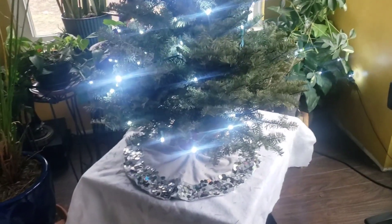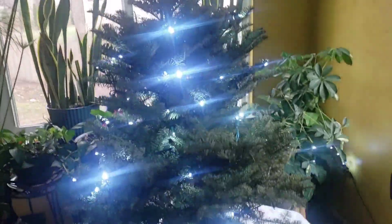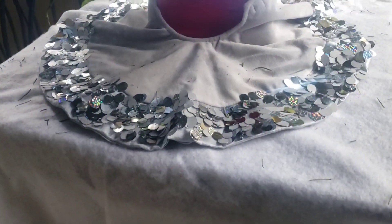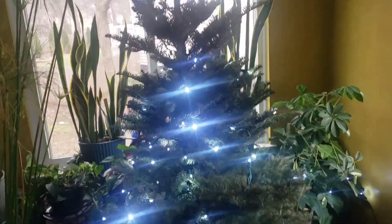I ran into a slight glitch — I'd like to put some silver tinsel around the tree to match the silver tree skirt, but I don't have any. So I'm going to have to make a run up to Target and get some.